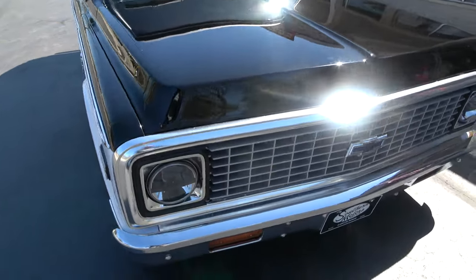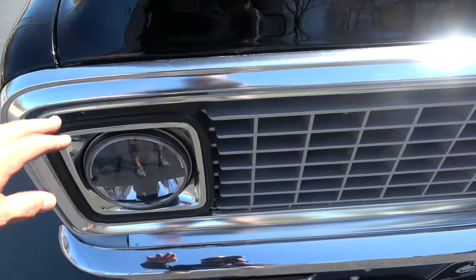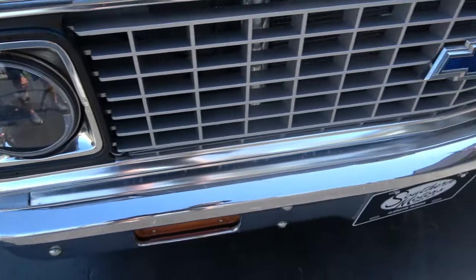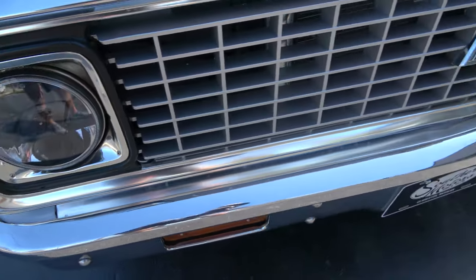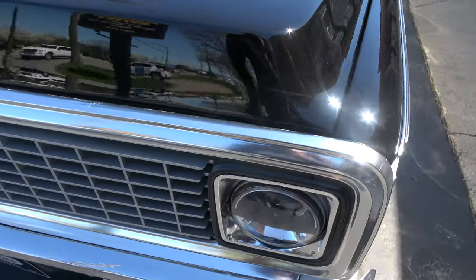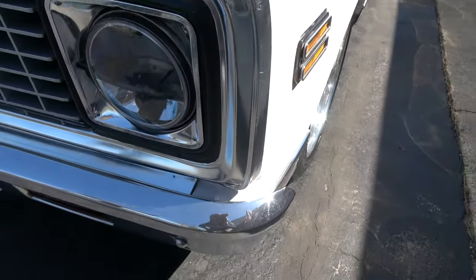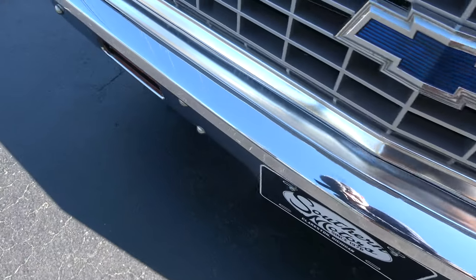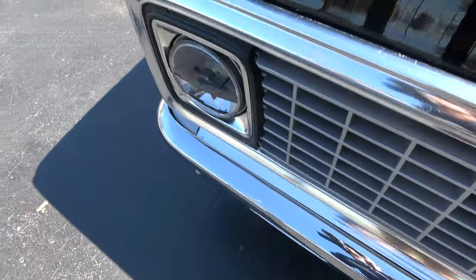Good solid straight body — you can see the grille here is actually original, but it's a recent body-up restoration. They've upgraded the headlights. Paint-wise, you're not really going to pick at it — it's really nice. Bumpers have a couple of little marks on them as you walk around, but it's a really nice truck.